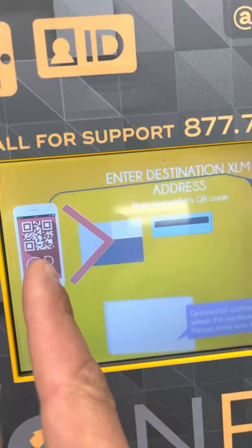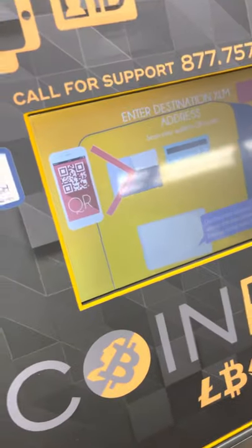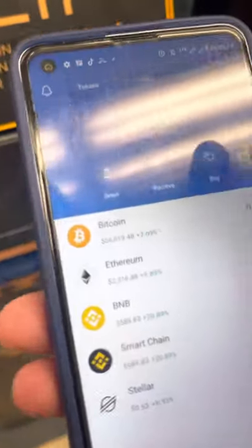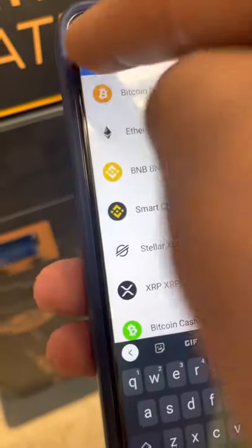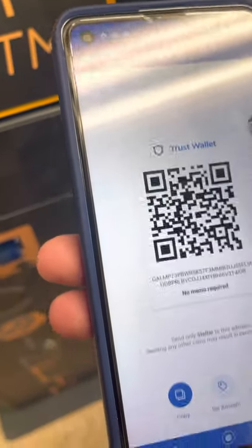Enter your destination address. Load up your wallet. Where's your Stellar? If you can't see it, you got to unlock it up here. So we unlocked it — it was locked. Stellar — we're going to receive it. Type that code in there.